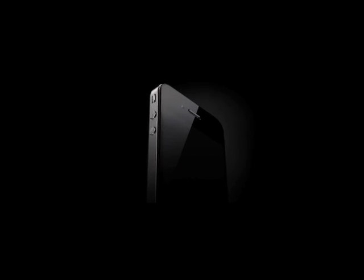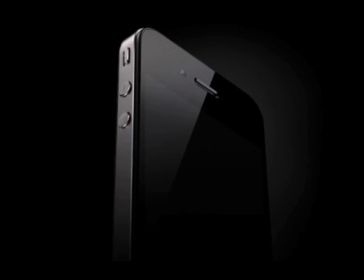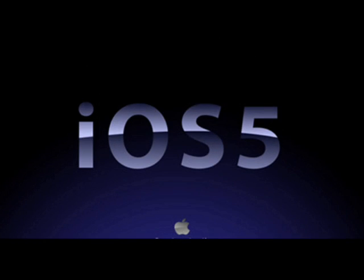A few weeks ago, we started to hear rumors about the features on the next generation iPhone and iOS 5 firmware from Apple. Some users expect that iOS 5 will be a revolutionary firmware. iOS 5 will be available for iPhone 4, 3GS, iPod Touch 4G, 3G, and iPad 1 and 2.